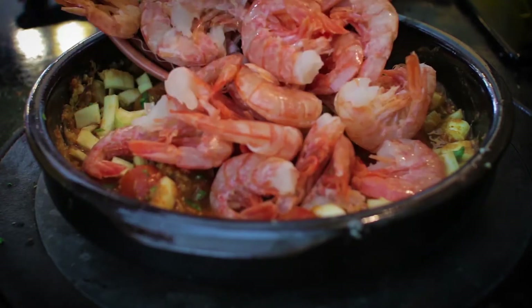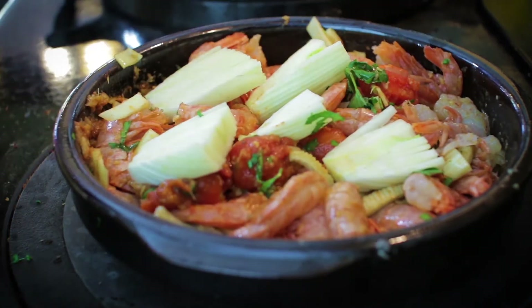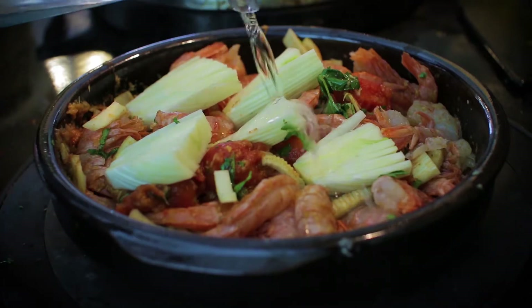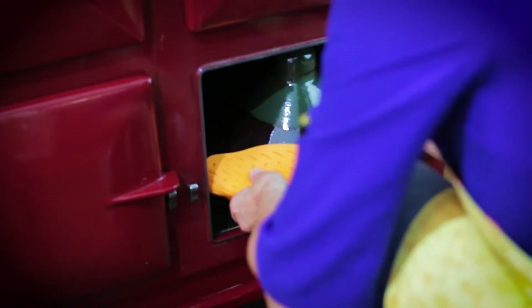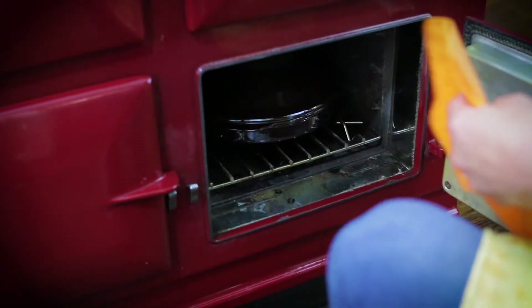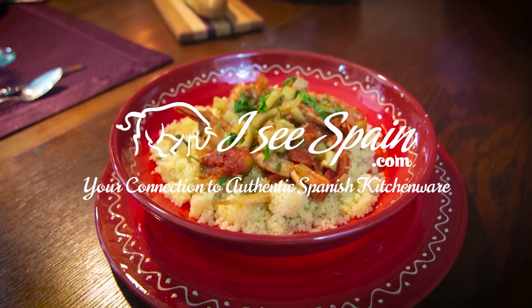Add sliced fennel and cooked shrimp, then top with quartered fennel and one cup of water. Cover and roast at 350°F for one hour. Serve over couscous and finish with chopped cilantro and parsley.